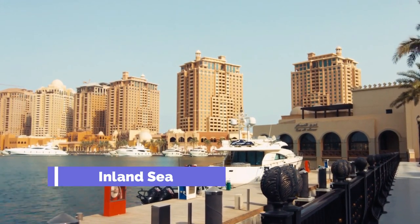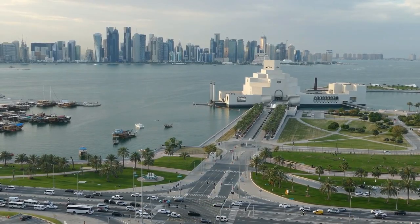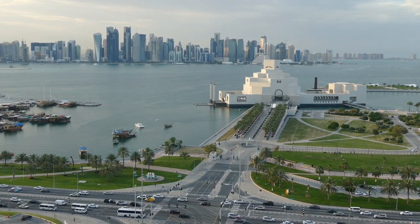Inland Sea. Located in the northwest of Qatar, the inland sea is a natural wonder that is well worth a visit. Visitors can take a boat tour of the sea or go sandboarding in the surrounding dunes.